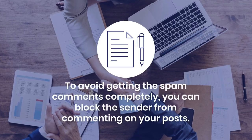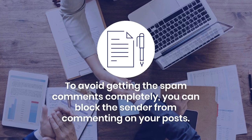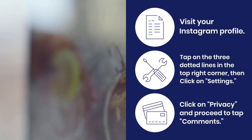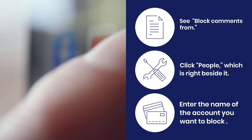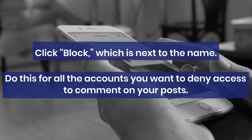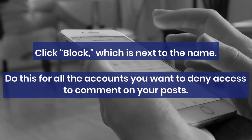To avoid getting spam comments completely, you can block the sender from commenting on your posts. Visit your profile, tap the three dotted lines, click settings, privacy, and then comments. See block comments from, click people, and enter the name of the account you want to block. Click block. Do this for all the accounts you want to deny access to comment.